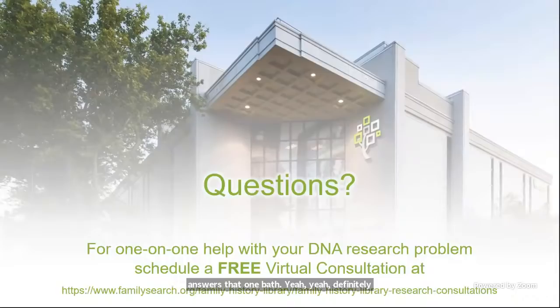Erman on Zoom asked: does What Are the Odds assume there is no endogamy? I don't believe it takes endogamy into account. Endogamy is such a complicated situation — I'm not even sure we've really figured out exactly how to deal with it in terms of solving DNA problems.